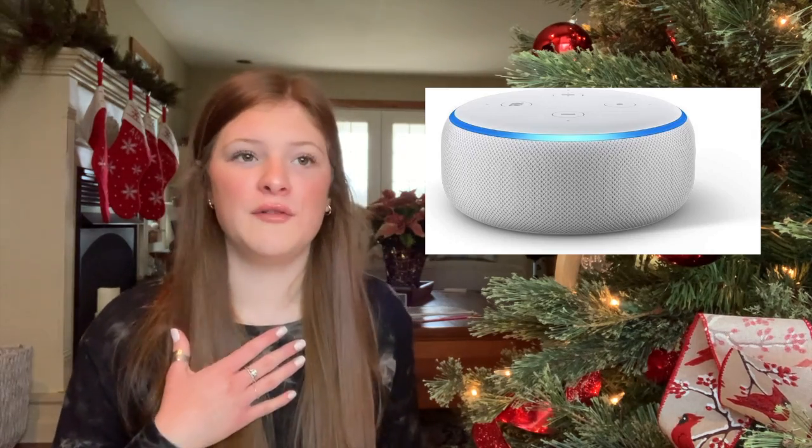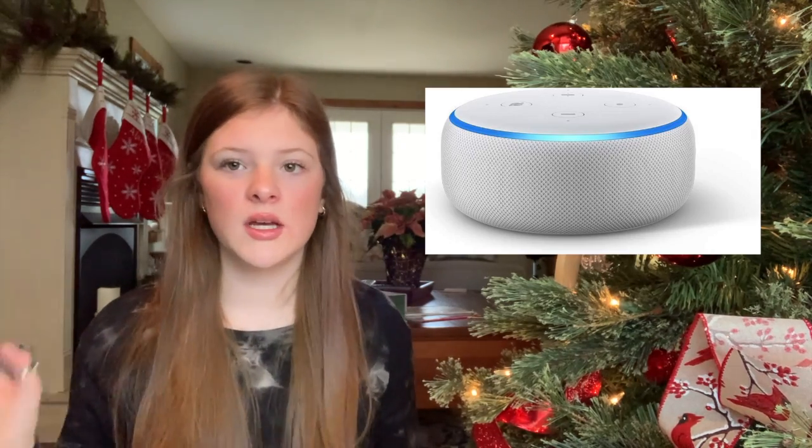I've seen people talk about the Tile Mate Bluetooth tracker — you can put one on your phone, your keys, anything, and it connects to your phone so if you lose it, it finds it via Bluetooth and tells you where it is. Really cool if you're prone to losing things. There's also a wireless charger for your phone or other devices. A disposable camera is fun too — the TikToks of people showing their disposable camera pics look so cool. And since it's Amazon, I put an Alexa — I use mine every day for alarms, music, and weather.